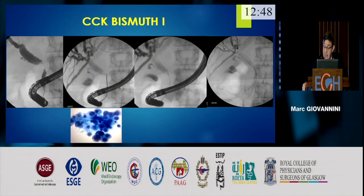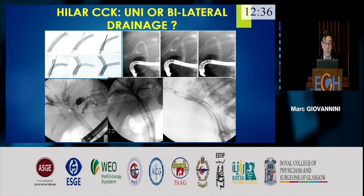Here is a patient with type 1 — you see the biopsy and the insertion of one metallic stent, which is sufficient for type 1. For type 2, this is the type 2. For type 3, three stents are inserted: in the left, the right, and the posterior segment.